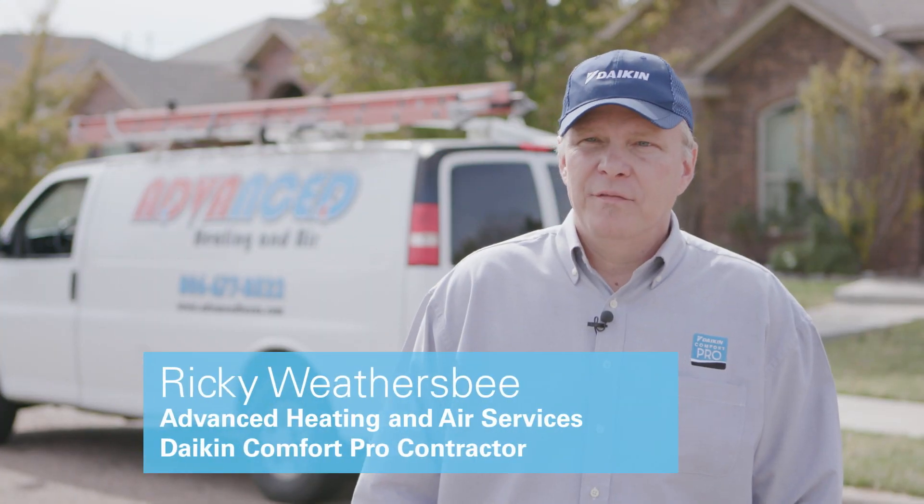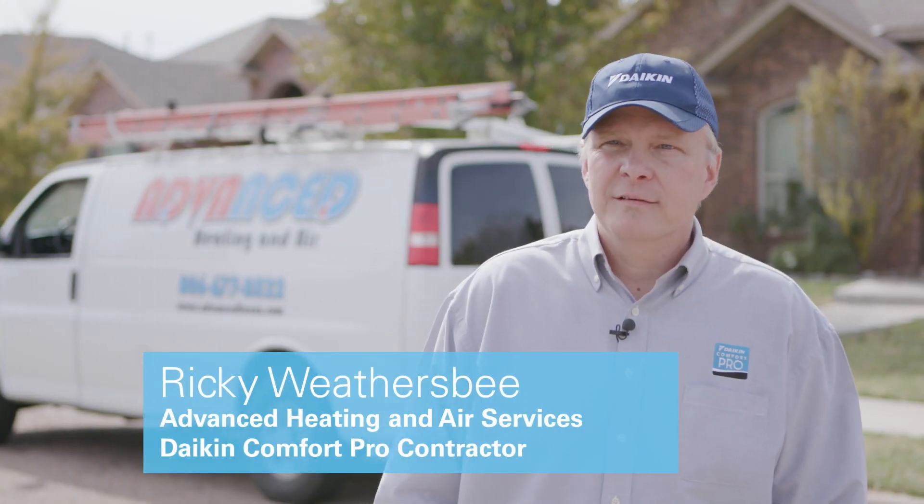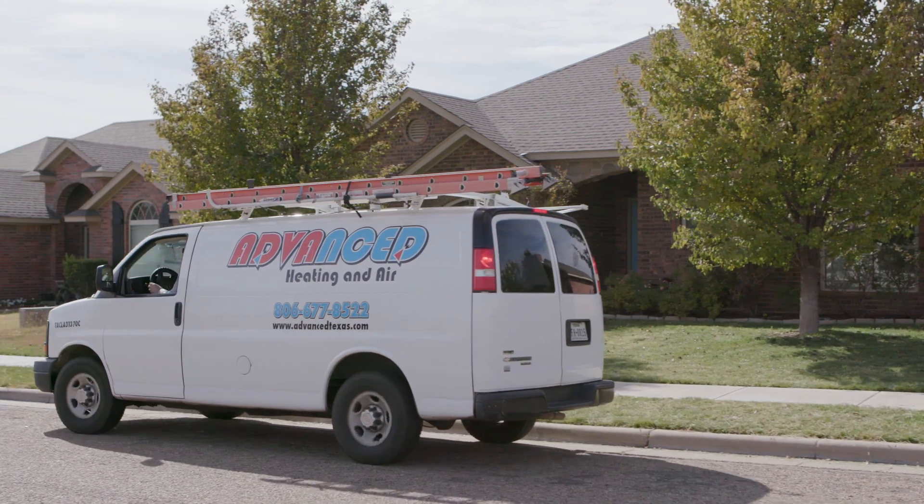My name is Ricky Weathersby. I'm with Advanced Heating and Air in Amarillo, Texas. I'm the Director of Operations, Sales, and Installations.